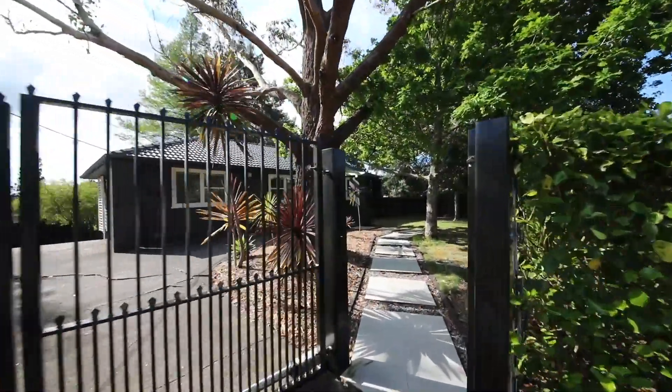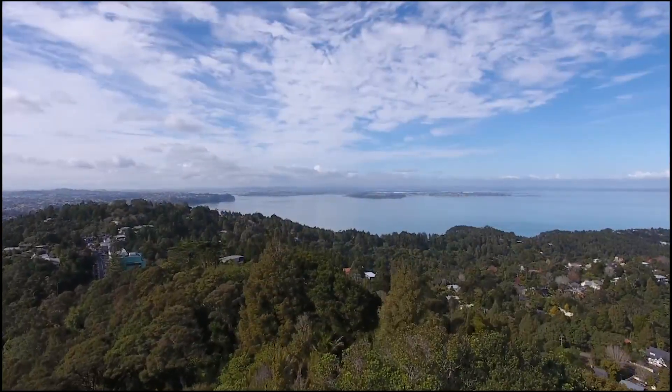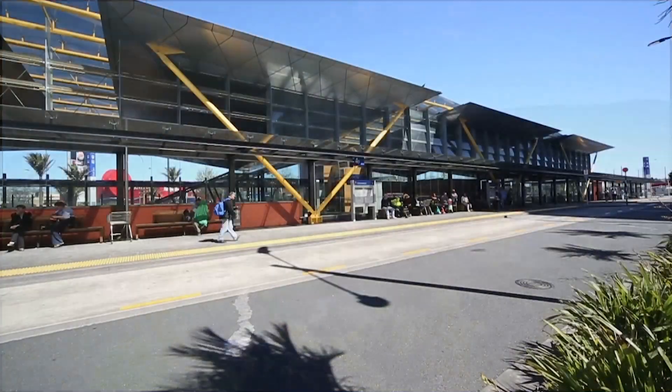The home is perfectly positioned on family-friendly Deerwent Crescent with easy access to both Titaragi village and Newland shops and transport hub.